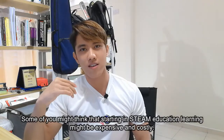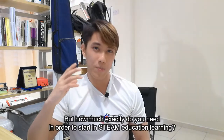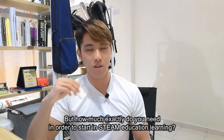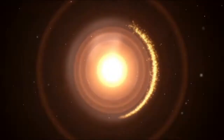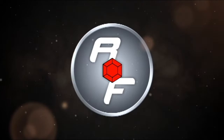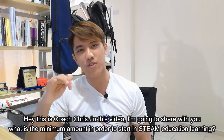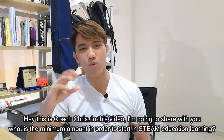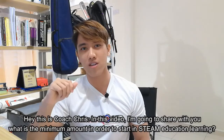Some of you might think that starting in STEM Education Learning might be expensive and costly. But how much exactly did you need in order to start in STEM Education Learning? Hey, this is Coach Chris. In this video, I'm going to share with you what is the minimum amount in order to start in STEM Education Learning.